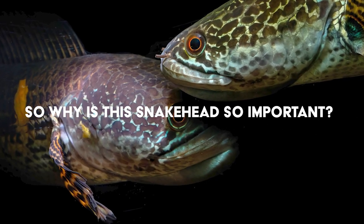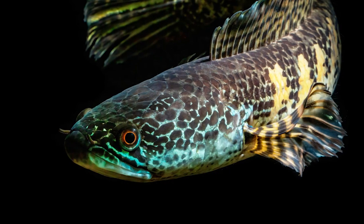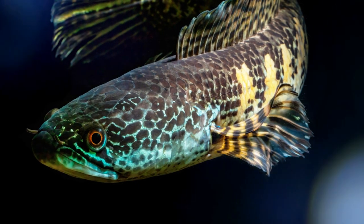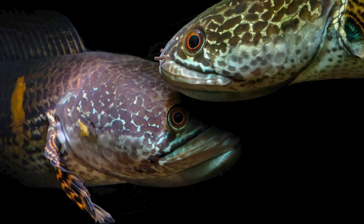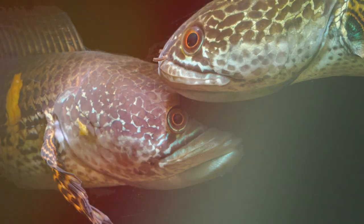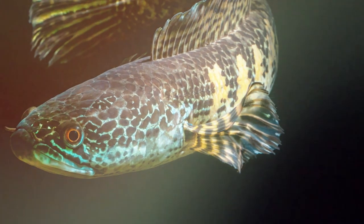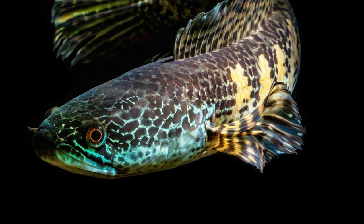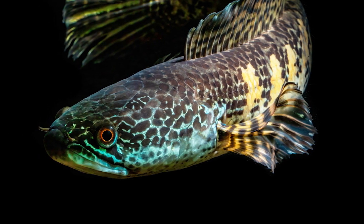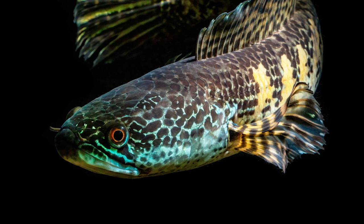So why is this snakehead so important? Apart from being one of the largest freshwater fishes on Earth, Cobra Snakeheads play an important role in controlling population sizes of invasive aquatic organisms such as carp, Asian tigerfish, and common minnow. These fish have been kept as pets, but as they get larger, people let them go into ponds, lakes, and rivers, making these fish invasive.